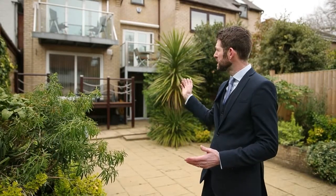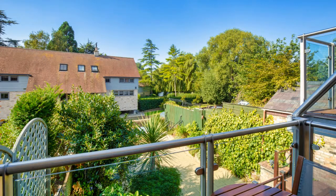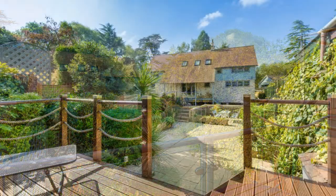The current vendor renovated it and actually added the balcony you can see behind me, and the French doors that lead out to those balconies, which really makes the most of this south facing exterior. You can also see the sun blinds up there, which are quite needed at certain times of the year.